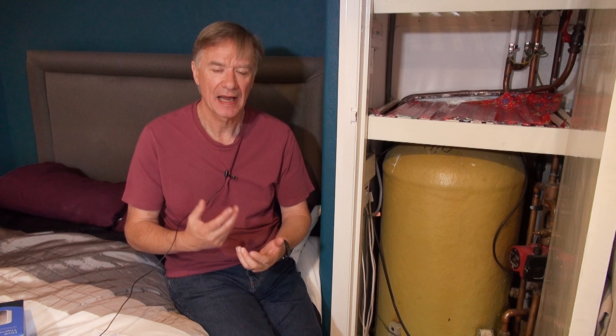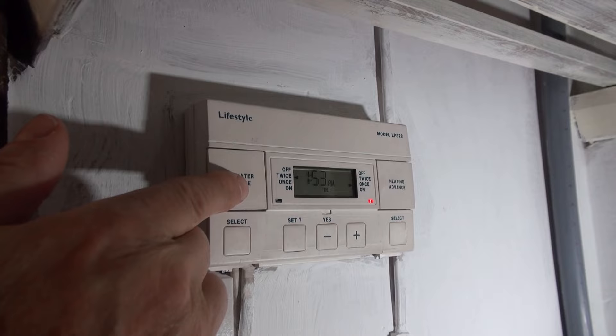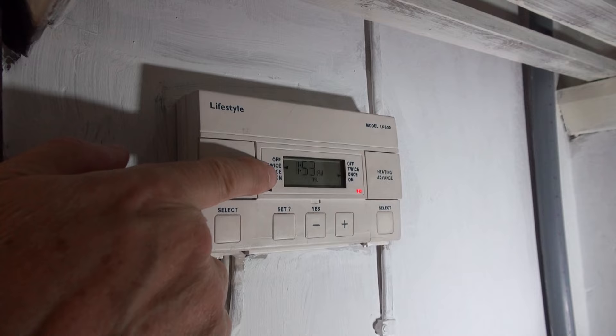Energy prices are going up all the time and I think it's time I took more control over how I use the electricity and gas in my house. My heating and hot water system is controlled by a programmer such as this, and this programmer is set to come on once or twice a day, seven days a week, whether I need it or not.